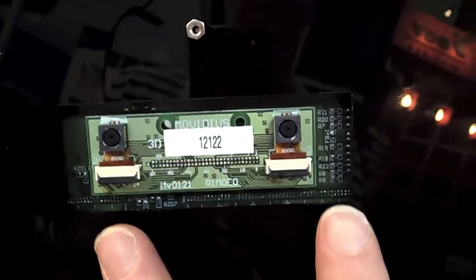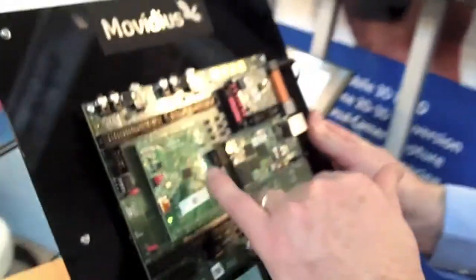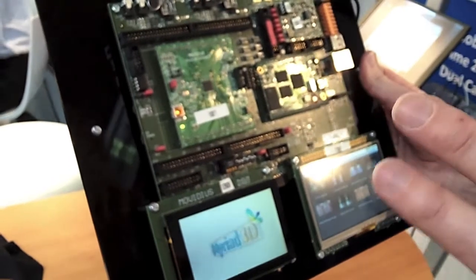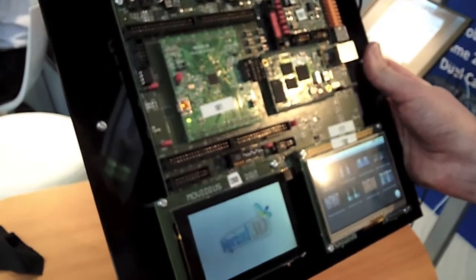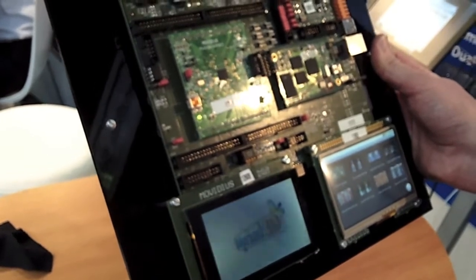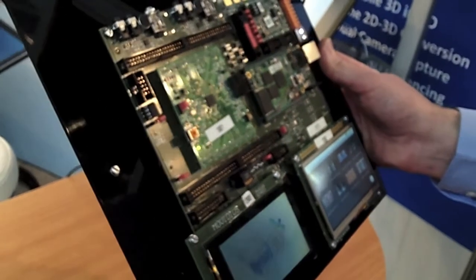On the back there you can see we have a dual camera capture capability. So these are two cameras, and what we do inside the chip is we process the two signals — we remove any of the mismatch between the sensors, and then we also do the 3D processing so that we capture all the depth information and make it comfortable to view.